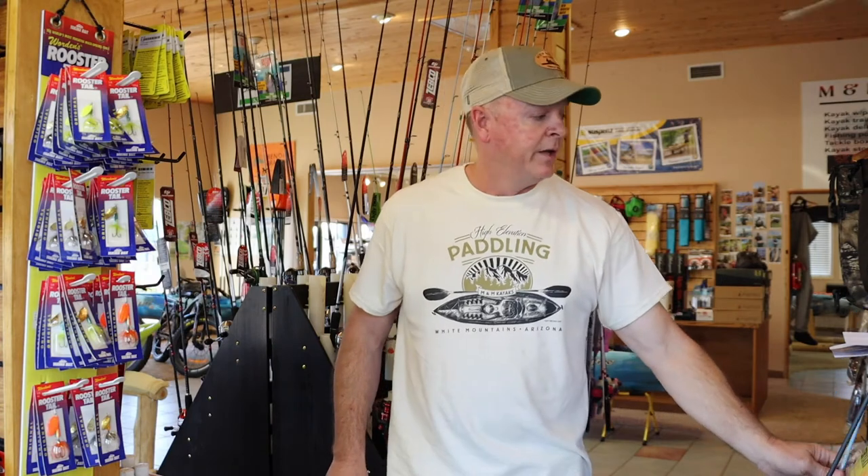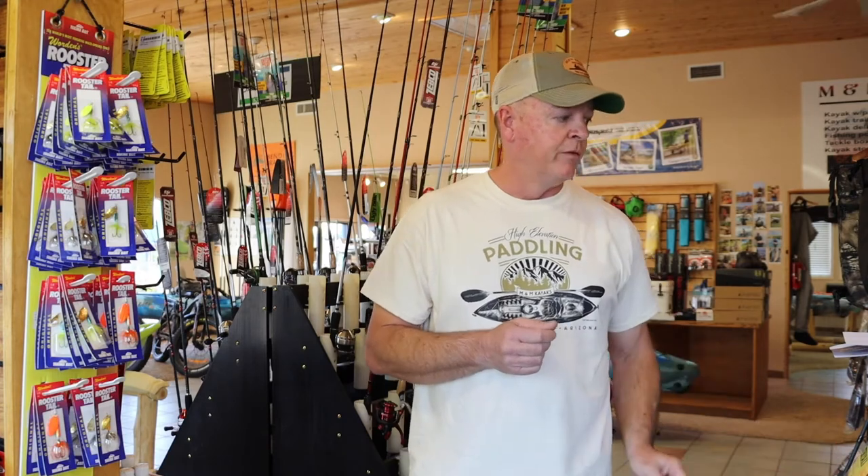Unfortunately, there is no one perfect rod unless you only do one style of fishing, so you may have to have more than one rod — which is not a bad thing. Now I'd like to go over various types of fishing and some basic lures.